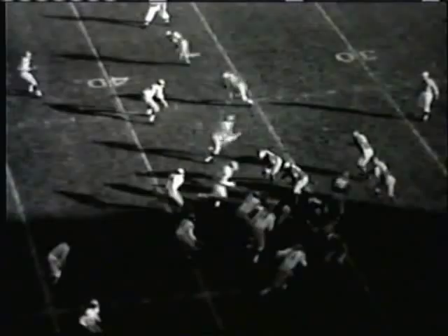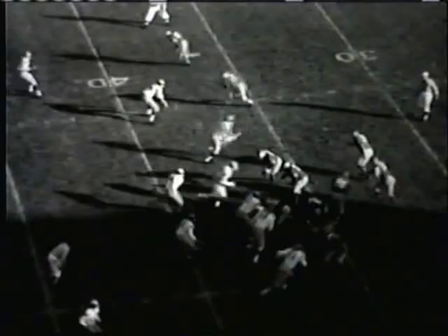They've got the slot to the right and back he goes again to pass, dropping back to the 27, fires a long one down there intended for Stock — and it is intercepted. The second time today Volk has come up with a big interception, down on the Michigan 28 yard line. Michigan will take over there, first and ten to go.